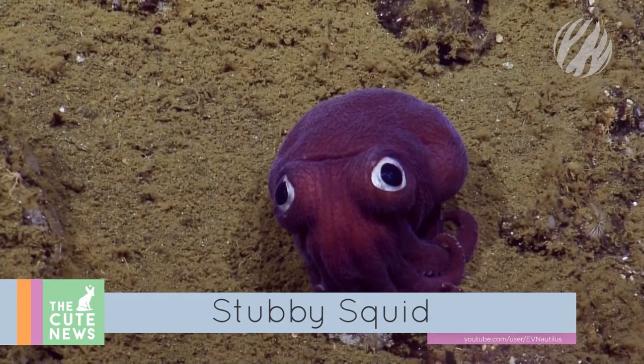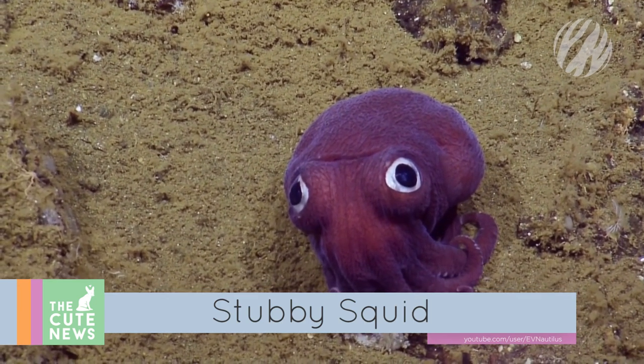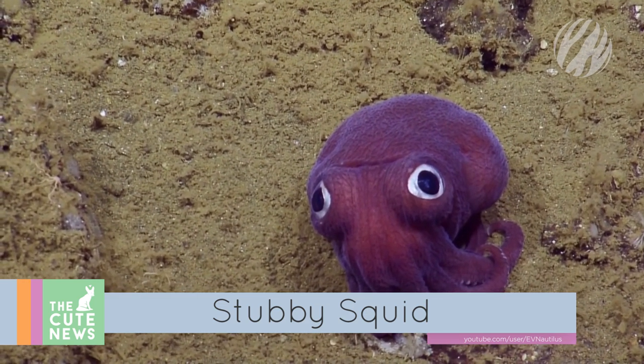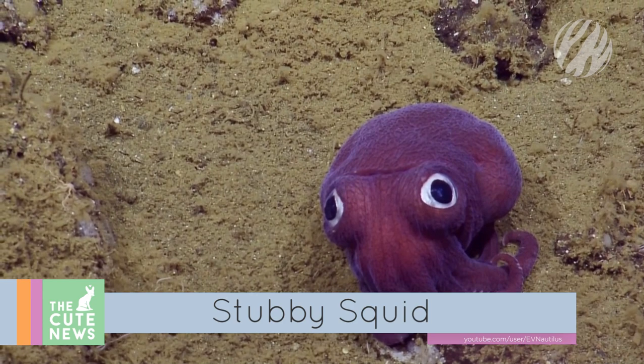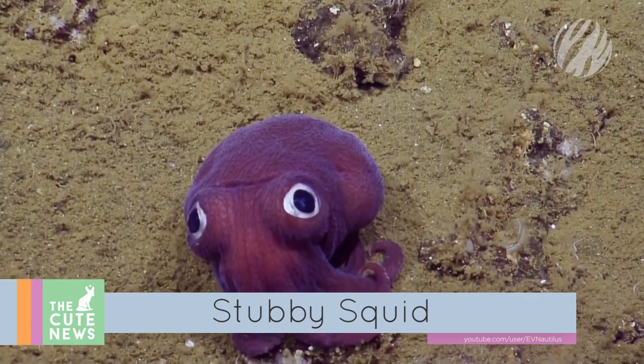Onto this totally squee-worthy squid. The Eevee Nautilus, an ocean research vessel, spotted the googly-eyed critter at a depth of almost 3,000 feet. But is it an octopus? A cuttlefish? Scientists identified the chubby cephalopod as a stubby squid — and yes, that really is its official name.